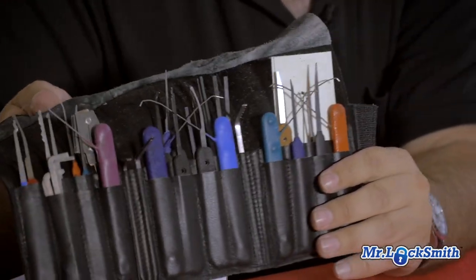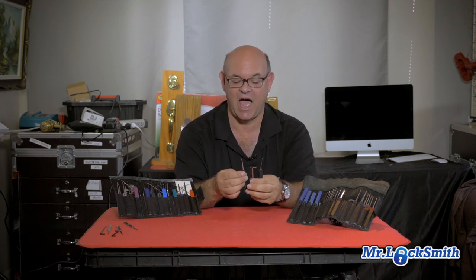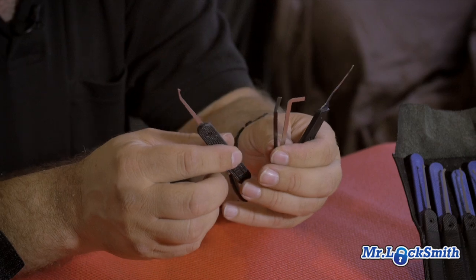It's got everything — the little bypass tools, everything you could heart desire. I think they call this the government one because government people love to buy this. However, when it comes to picking locks on a daily basis, I just use these four pieces here — two picks, two tension wrenches. This is my favorite stuff.